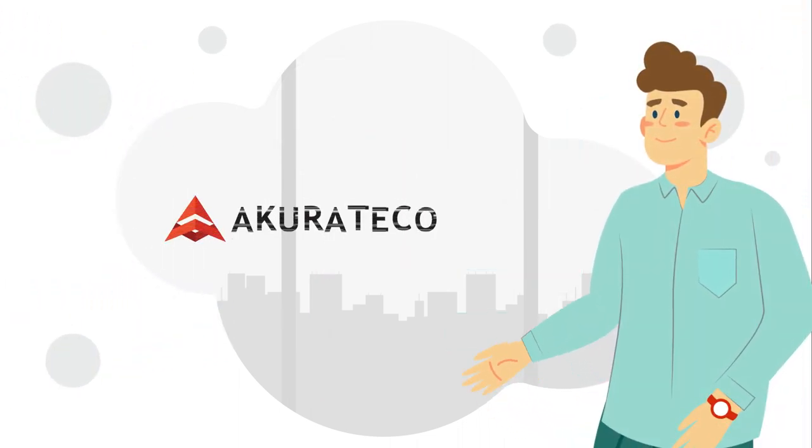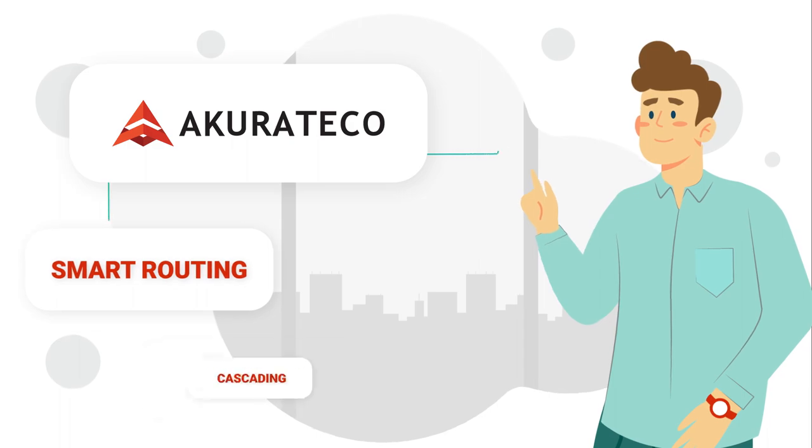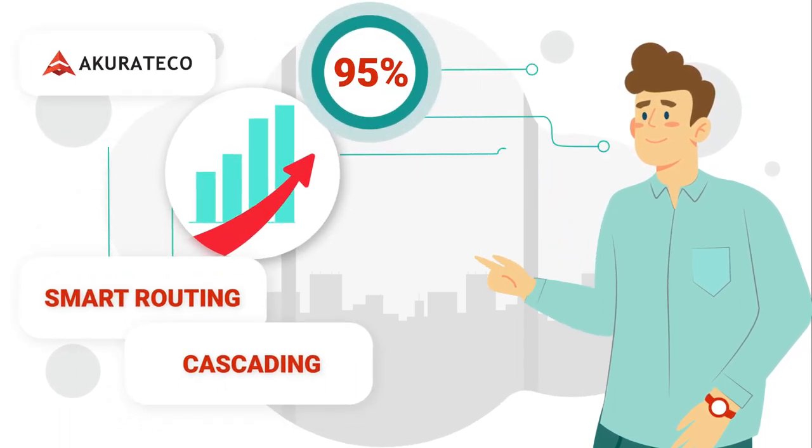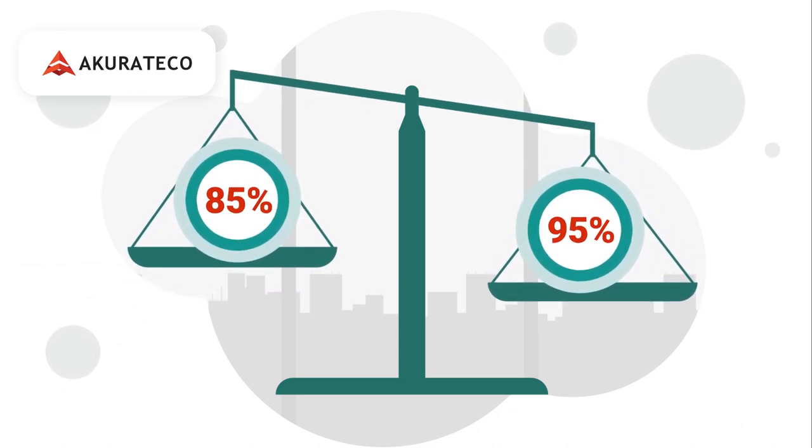Mike uses Acurateco, a payments orchestration platform that has routing and cascading technologies that help him reach 95% approval ratio. 95 is way better than 85, right?